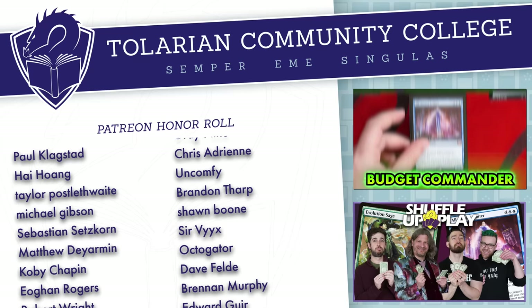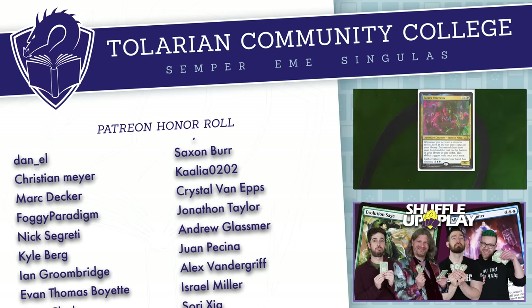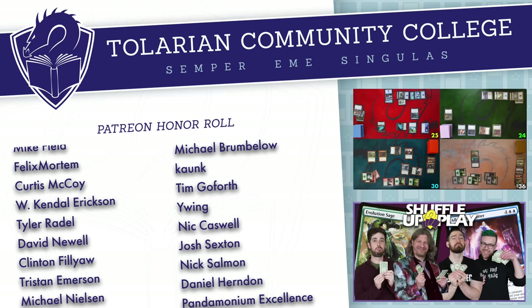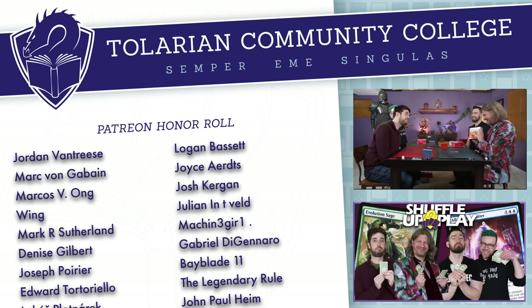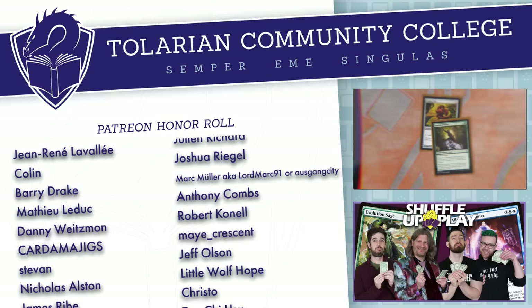Next time on Shuffle Up and Play: today we are playing with $50 budget decks — it's Budget Commander with Budget Commander. Players introduce their commanders: Min, Wily Illusionist; baby lasagna; Satoru Umezawa; and Helena and Elena. One player jokes that what Canadians call biscuits are actually bribes. Another says 'that needs to die just so that reference can die.'